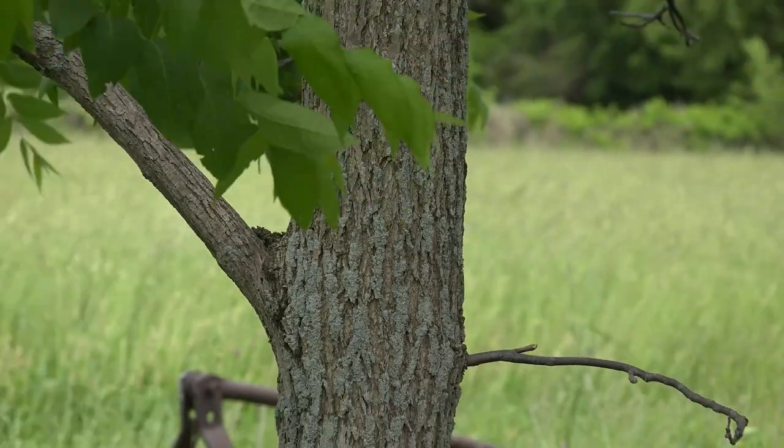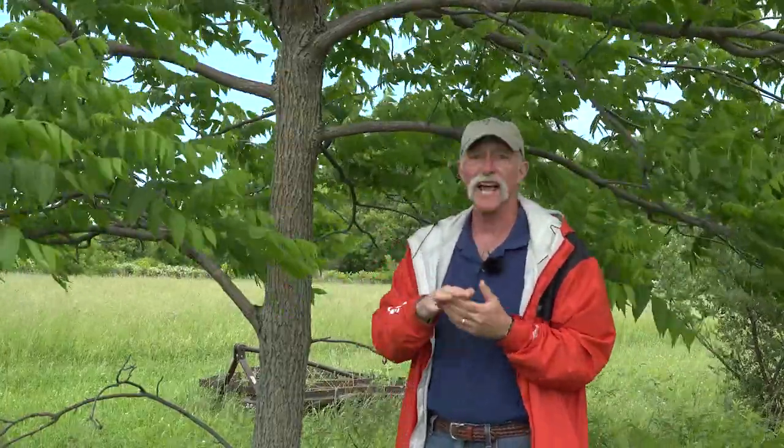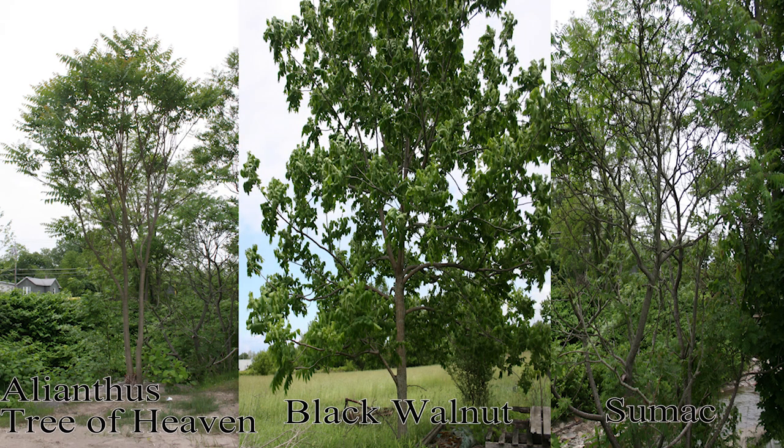So look for the compound leaves — that'll focus you in on this group we've talked about: black walnut, sumac, and what we're looking for, the tree of heaven. Take that compound leaf, snap it, smell it — if it's like rancid peanut butter, you're probably on the right track. But then look at the inflorescence, especially this time of year. With sumac, that dense flower pod will remain through the winter, so we can easily rule that out. Later in the season, the black walnut will have nuts on it, which will be a good identifier — and if there aren't too many squirrels, you can look around and see if there are nuts below the tree as well.